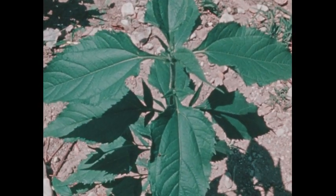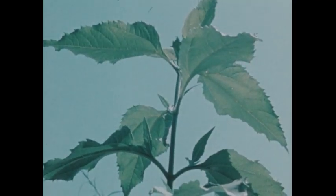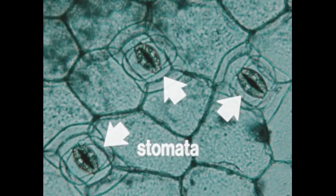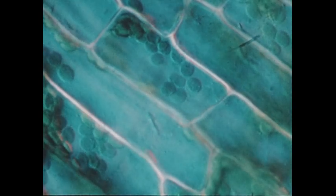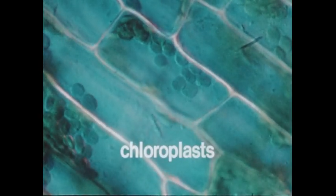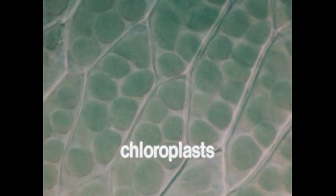Most of the water reaching the leaves is given off into the air, but some water is used in a chemical reaction that also requires air and light. The surface of a leaf has many small openings called stomata. Air passes through the stomata into air chambers located just below the surface. Air and water are used as raw materials for a chemical reaction in specialized plant cells, which contain small bodies called chloroplasts. The chloroplasts contain chlorophyll, the pigment that gives a plant its green color.